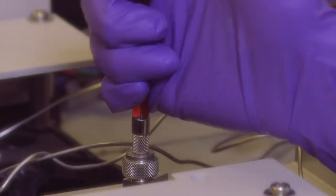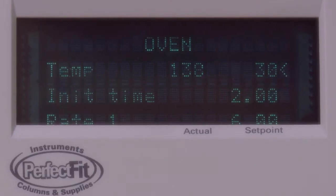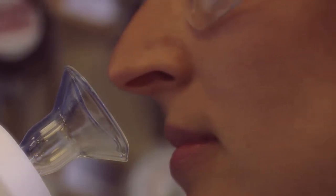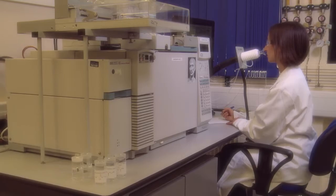Smell is in fact a large part of flavor. To decode what's going on and to analyze the smells properly, we use a machine called the gas chromatograph olfactometer. It can separate the compounds that make up a complex aroma and present them to us as individual notes.